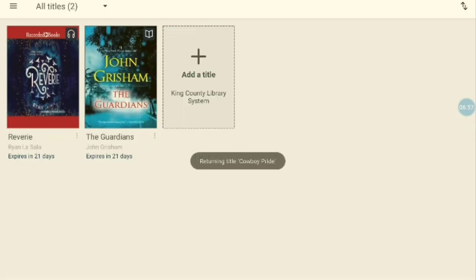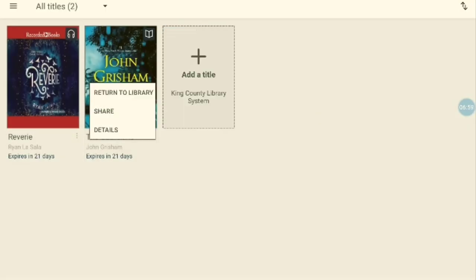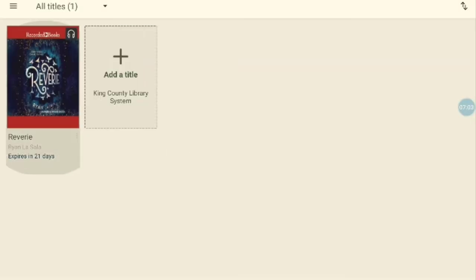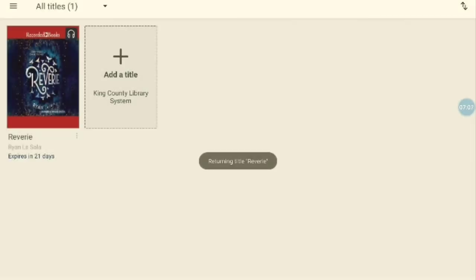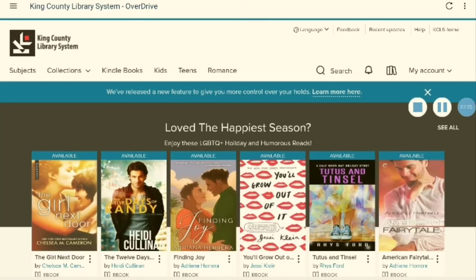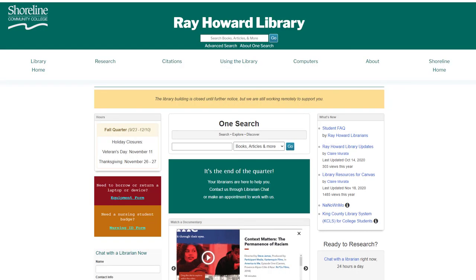If you have any questions about using OverDrive, the librarians at KCLS are experts, so we recommend reaching out to their library chat using the link in the description. If you have questions about what resources are available to you as a Shoreline student, you can email your librarians at library@shoreline.edu, make an appointment using the link in the description, or chat with us anytime using the widget on our homepage, which is also linked in the description.